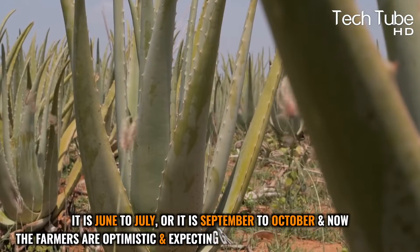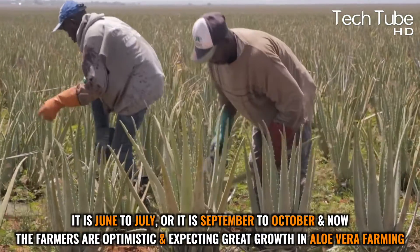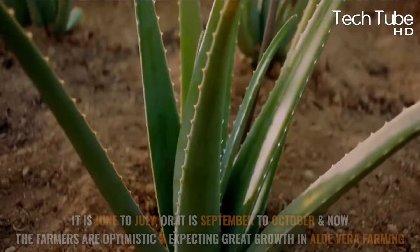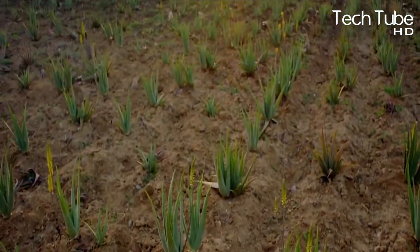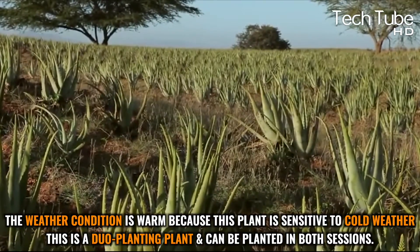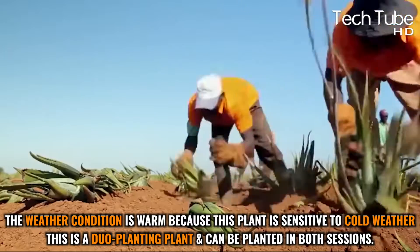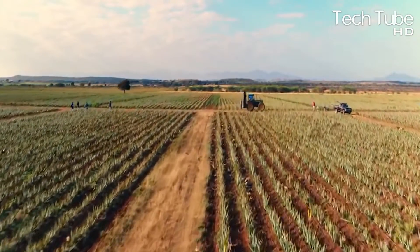Aloe vera plantation: whether it's June to July or September to October, farmers are optimistic and expecting great growth. This plant grows well in non-tropical areas with low rainfall and warm weather, as it is sensitive to cold. It can be planted in both sessions. Workers are directed to wet the land where the aloe vera will be cultivated.